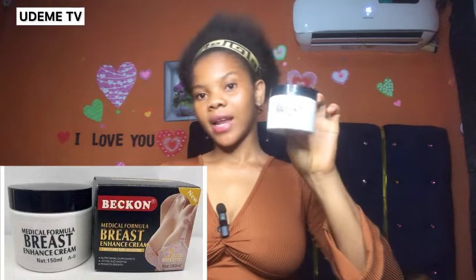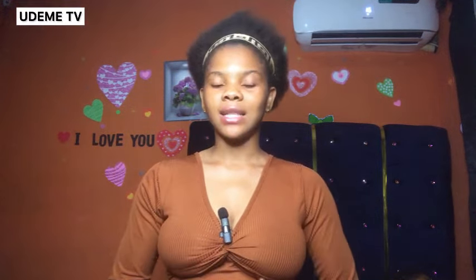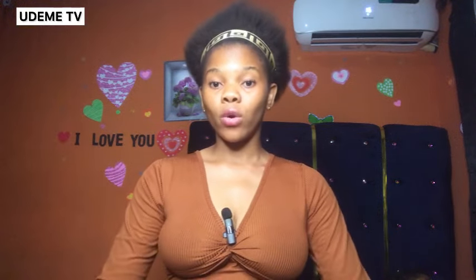Right now I am not wearing a bra — you can see that — and this is to show you how these products have worked for me. The two products I'm going to be discussing today are: number one, the Beacon Medical Formula Breast Enhanced Cream, and number two, the Papaya Breast Enlarging Essential Oil. I use these as part of my routine to help with breast firmness and overall skin tightness.